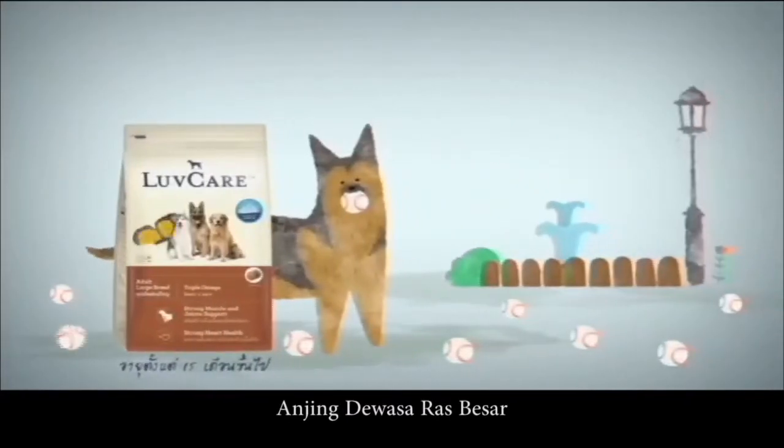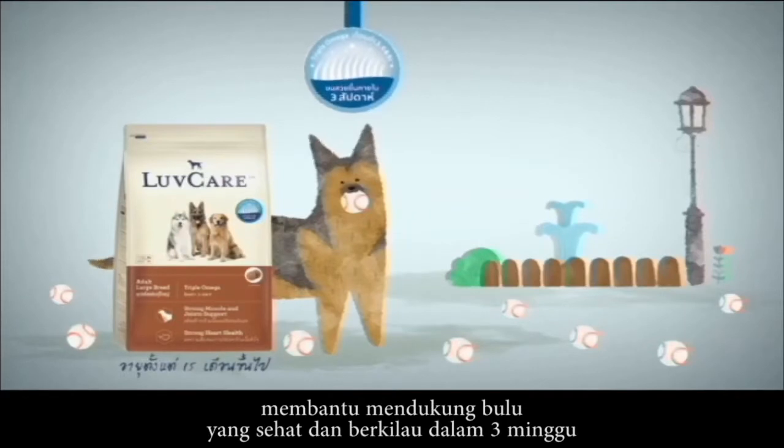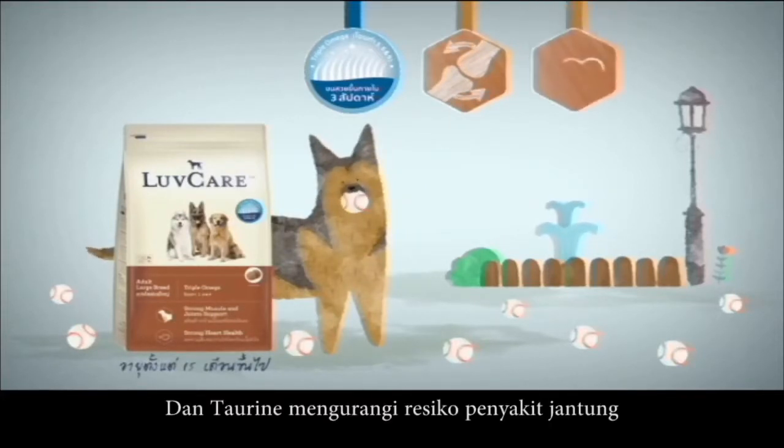Large breed adult — with Triple Omega, helps support a healthy and shiny coat in 3 weeks. It contains glucosamine and chondroitin for joint health, and taurine to reduce the risk of myocardial disease.